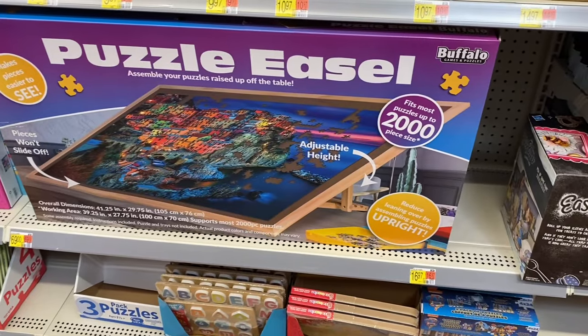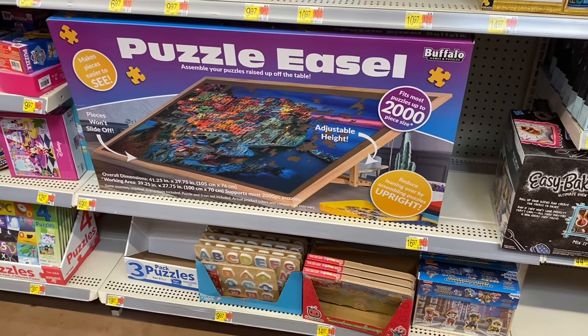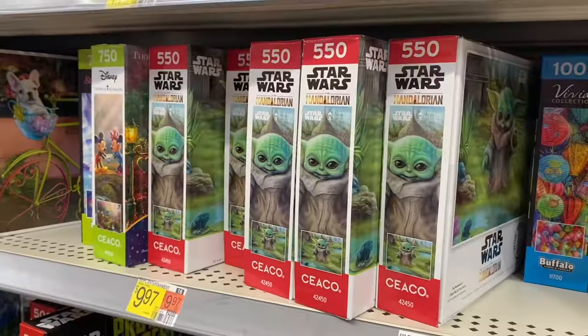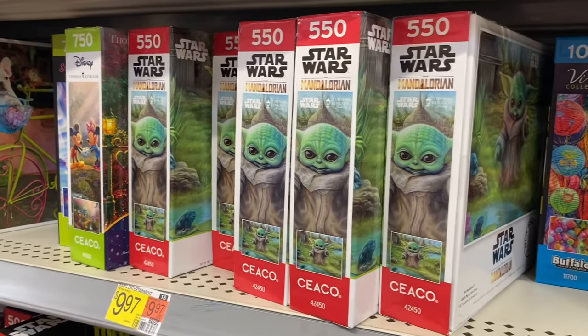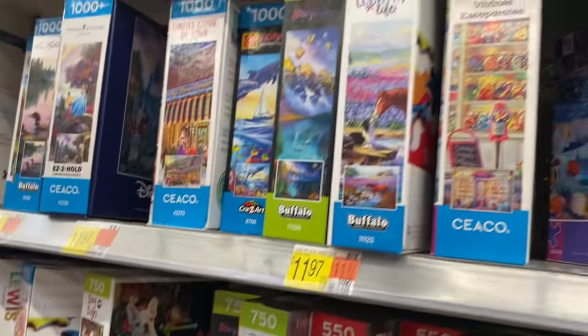There's a marble run for $24.98. They now have a puzzle easel that makes it so much easier — you can adjust the height and it's $69. You can get that for any age, even adults. It fits up to 2,000 pieces. They have cool puzzles for $10, including a dog on a bike design.